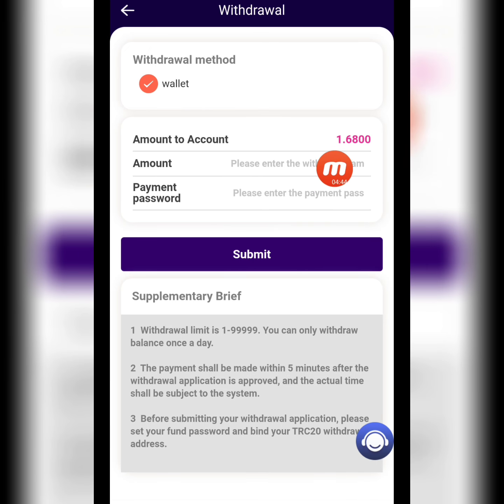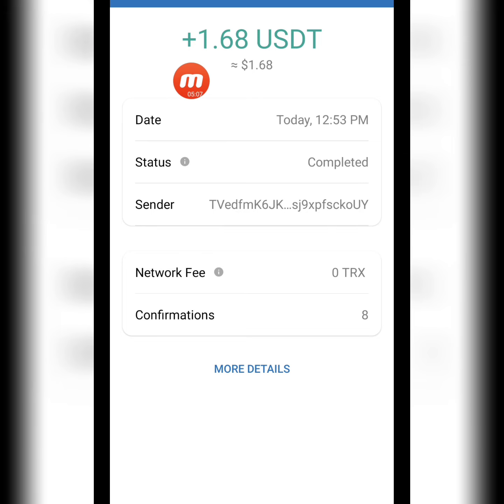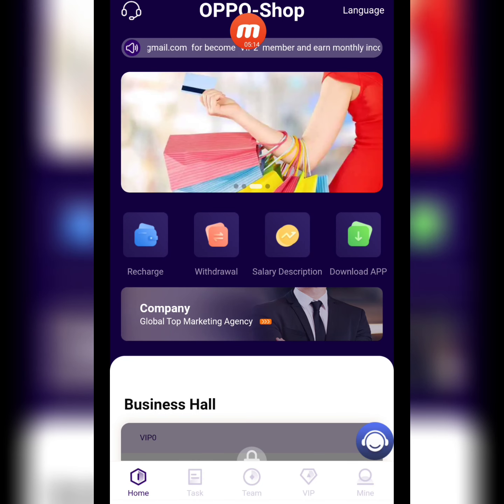Now I will show you how to withdraw. My withdrawal amount is 1.68 USD — I write it down, enter the payment password, and submit. You can check — I've written all the withdrawal requirements, my wallet address is already bound. I click Submit and the withdrawal application is successfully done. Here you can check it — I successfully received 1.68 USD in my wallet.